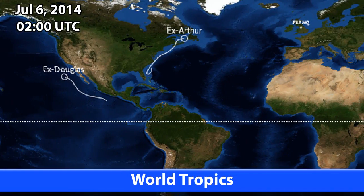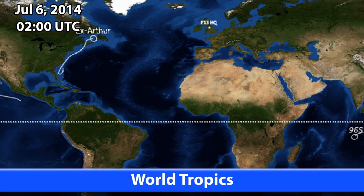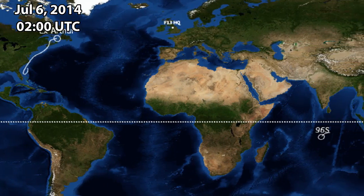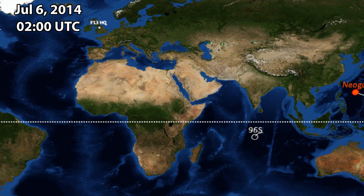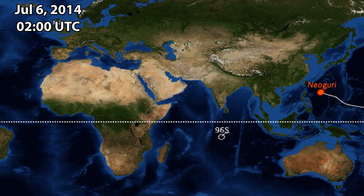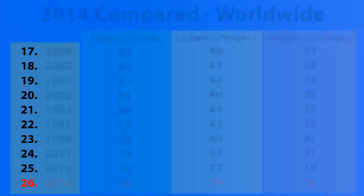As of July the 6th, we have two remnant lows — ex-Douglas and ex-Arthur — post-tropical cyclones. Arthur is moving through Newfoundland today. Invest 96S is still active in the southern Indian Ocean. And of course Typhoon Neoguri, which threatens to become a super typhoon in the coming 24 hours.